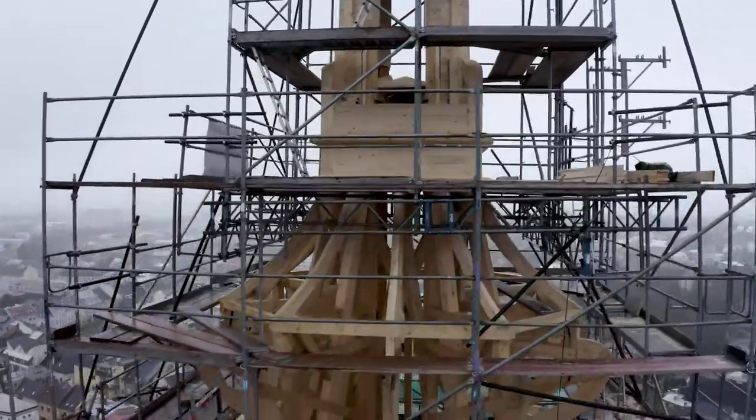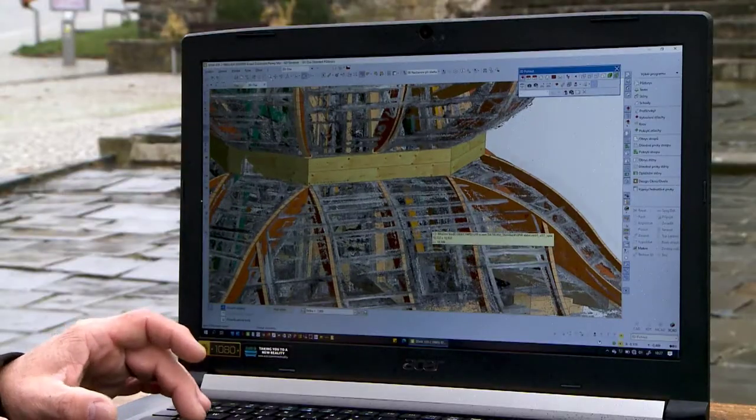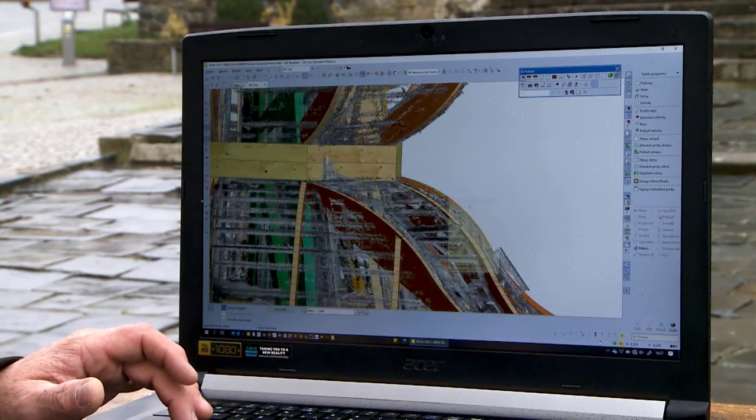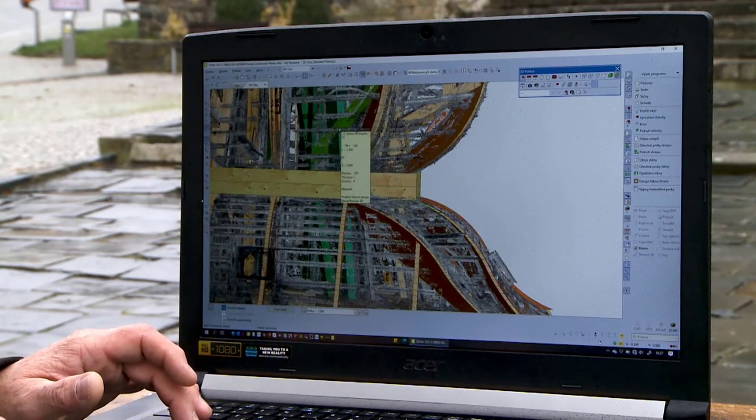We imported these point clouds from both measurements and placed them in the correct position relative to each other. Then we drew the whole structure accordingly.